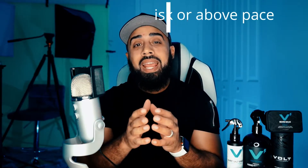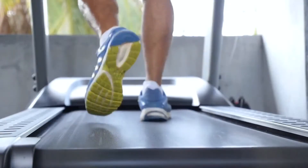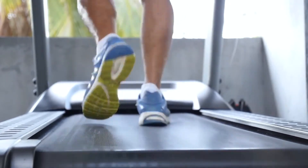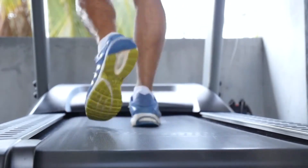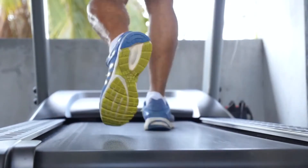Number three: walk at a brisk pace or above. You want to get as much as you can out of your walk. If you walk at a brisk pace or somewhat faster than normal, you can go much further in the same amount of time, giving you the ability to burn more calories for the same time frame than if you had walked very slowly. Just put a little pep in your step and it'll take you a long way in your fitness journey.